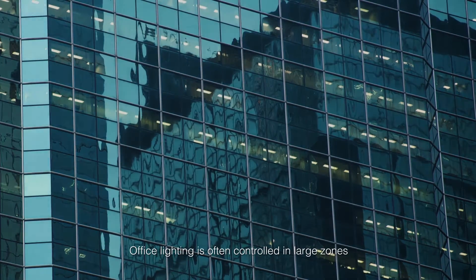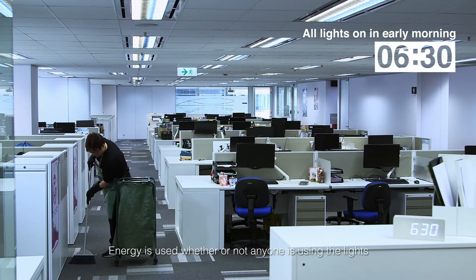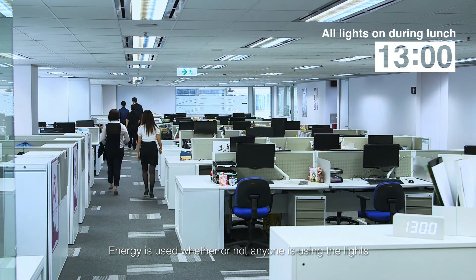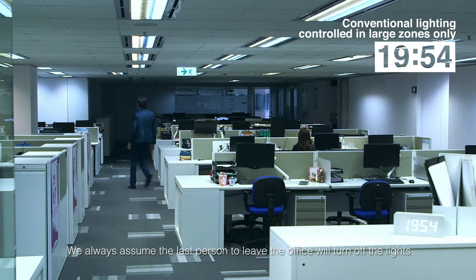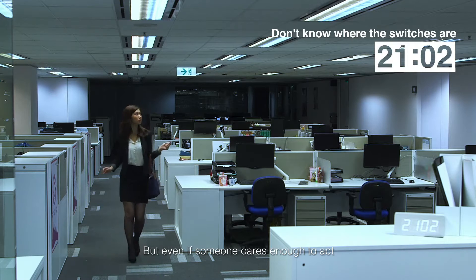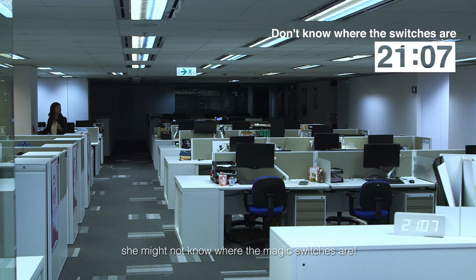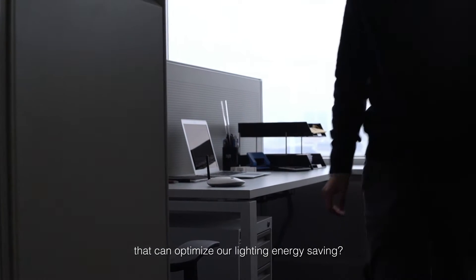Office lighting is often controlled in large zones with little or no individual control. Energy is used whether or not anyone is using the lights. We always assume the last person to leave the office will turn off the lights. But even if someone cares enough to act, she might not know where the magic switches are. How can we have a simple and efficient solution that can optimize our lighting energy saving?